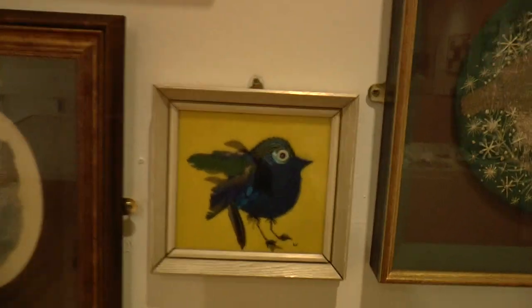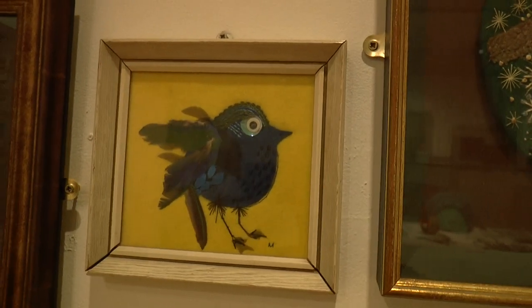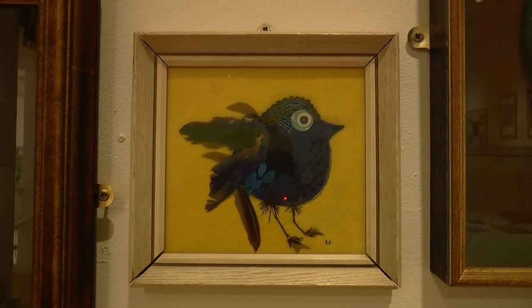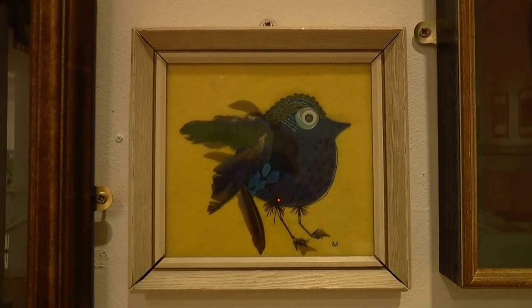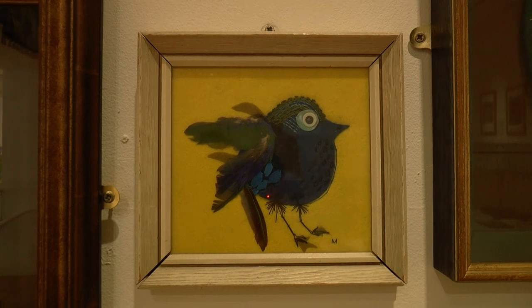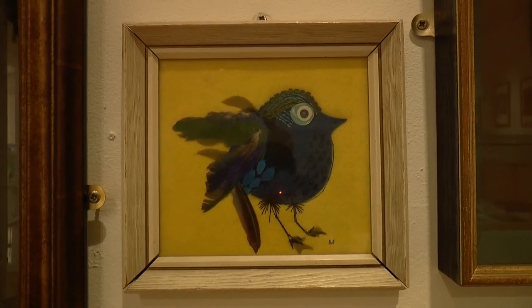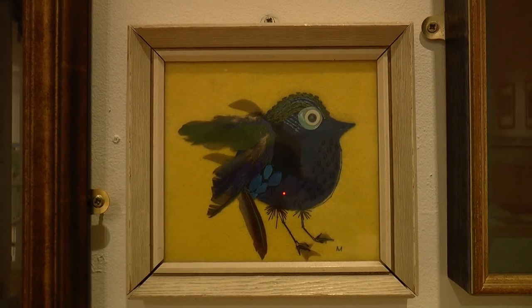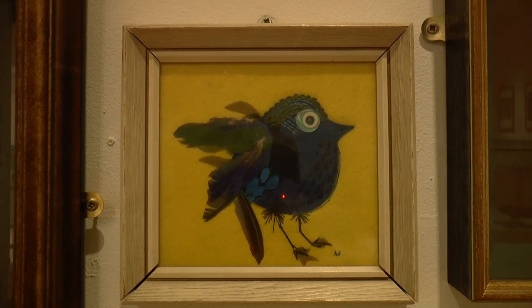The first piece I'd like to show you is on this wall over here — it's the smallest piece on the wall but it really caught my eye. It's simply called 'Bird' and it's by Mary McIver, stitched in 1960. What first caught my eye were the colours — I love the vivid yellow background and then stitched on top this deep blue felt bird.